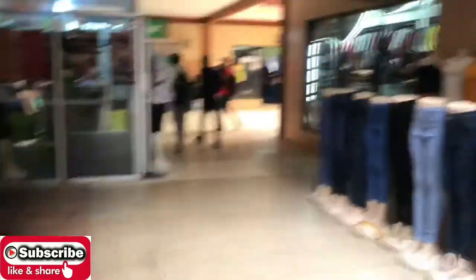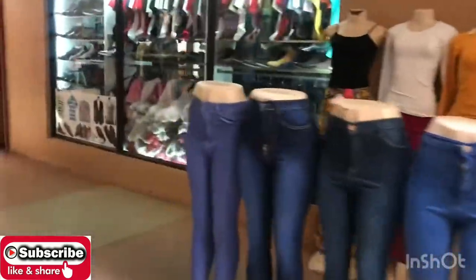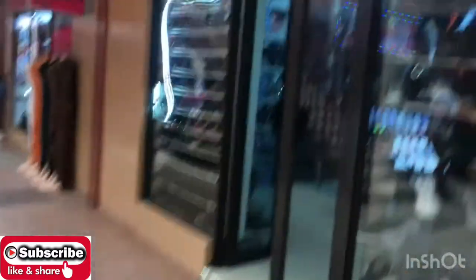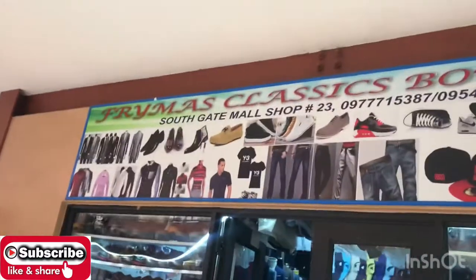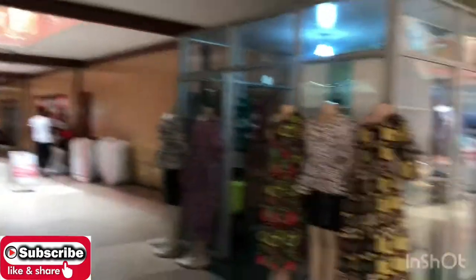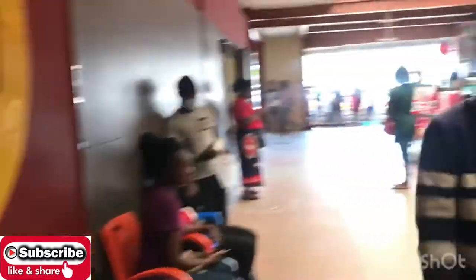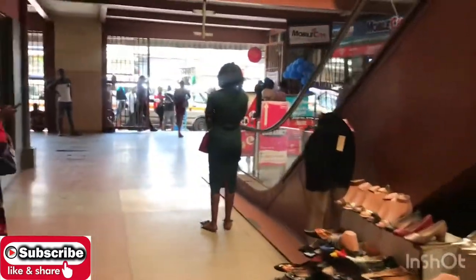Pauline's Boutique is also here. There's another shoe shop — I like this one, they sell some nice strong shoes. You can see them here, very nice shoes. It's actually next to Bugs. So in case you want some nice shoes, you can definitely get them there.